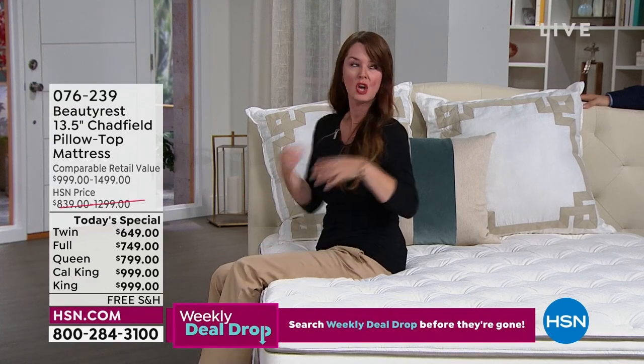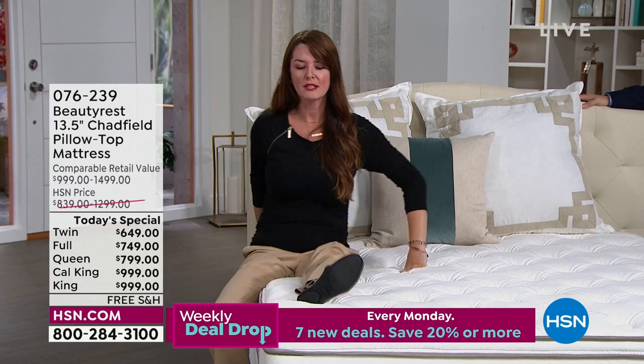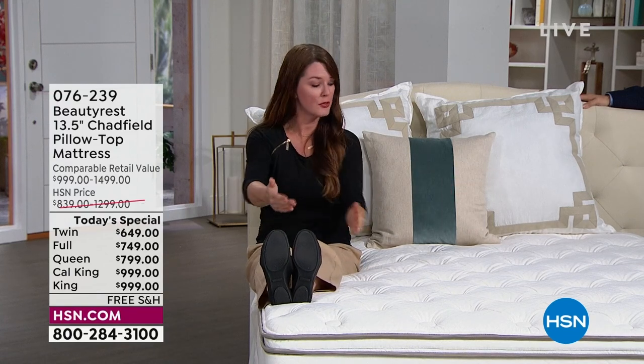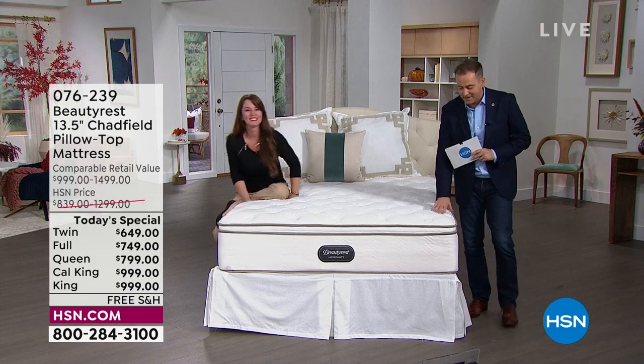I can easily put my shoes on, talk on the phone, braid my daughter's hair sitting on the edge. It's also priceless real estate. If you only have room for a queen, you can sleep edge to edge — there's room for at least three more people. The four-inch foam encasement means you truly use every inch of the mattress.